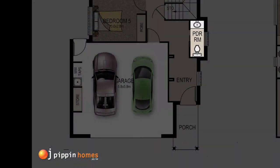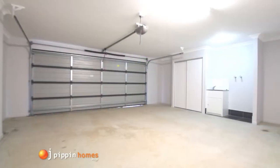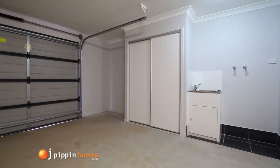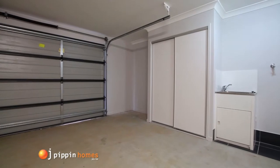Through the internal entry into the double garage, which houses the laundry area with a large storage closet and automatic garage door.